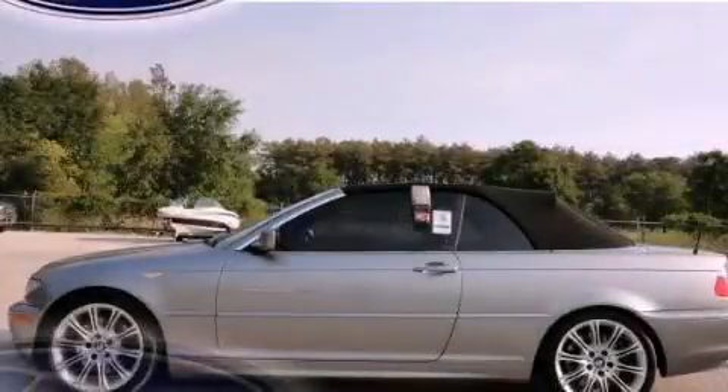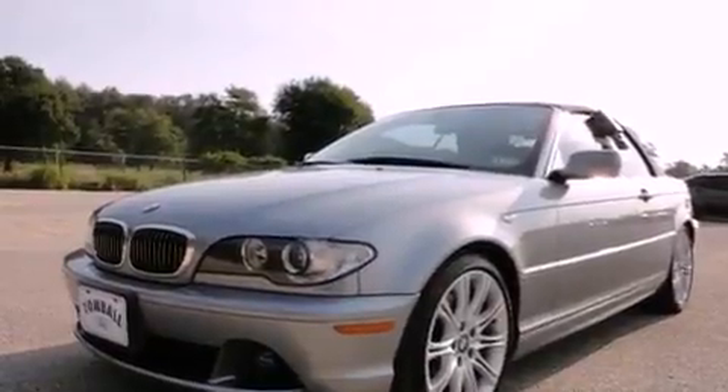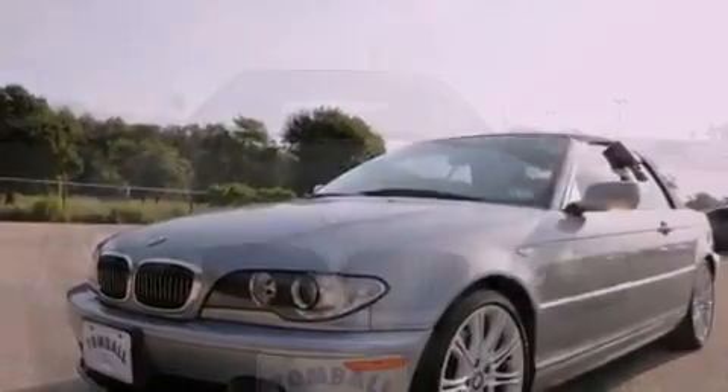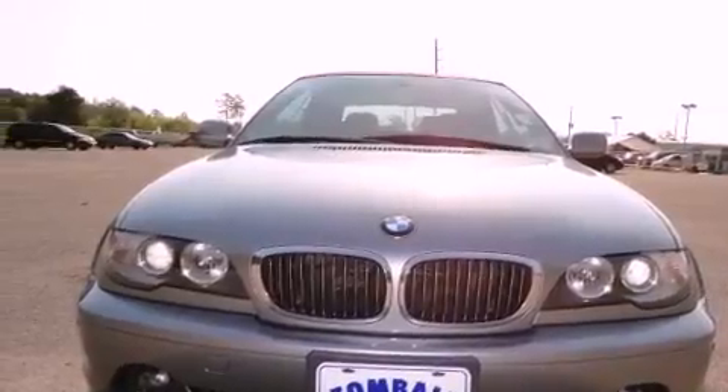This is a 2006 BMW 330, a luxurious package designed with the finest elements in mind. It features a 3.0 liter 6-cylinder engine and a 5-speed automatic transmission.